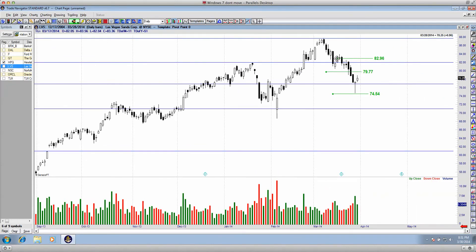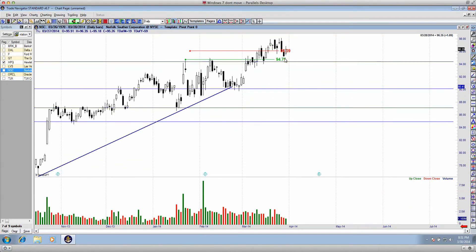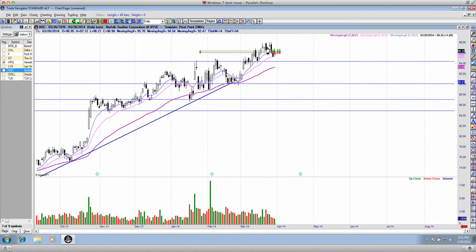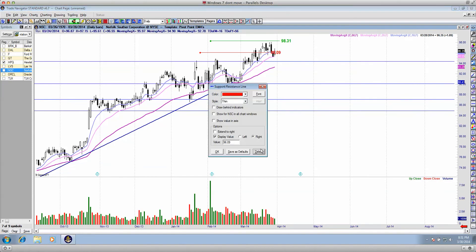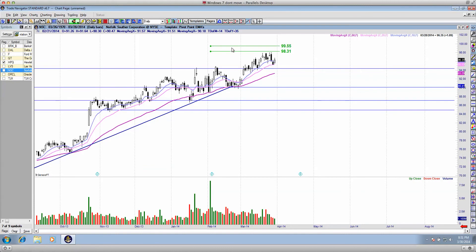Moving on to NSC — NSC is breaking out again, just playing around with those exponential moving averages. A really simple trade setup: if we move above about $98 a share, that's a good continuation trigger. If we break down below about $92, there's an open window — specifically around $91.97 — and we've got the potential to trade lower. It's not there yet, but it can definitely set up.